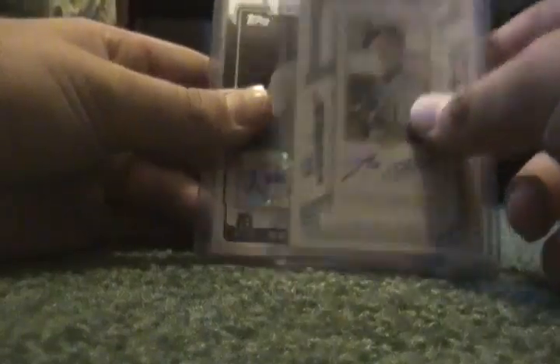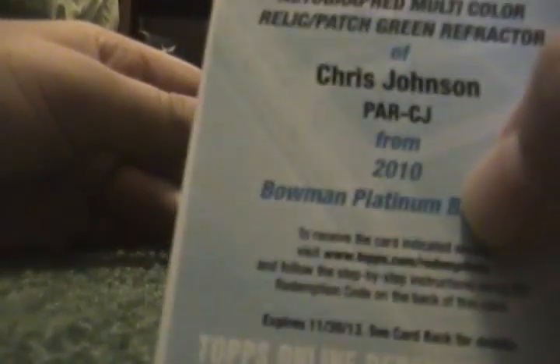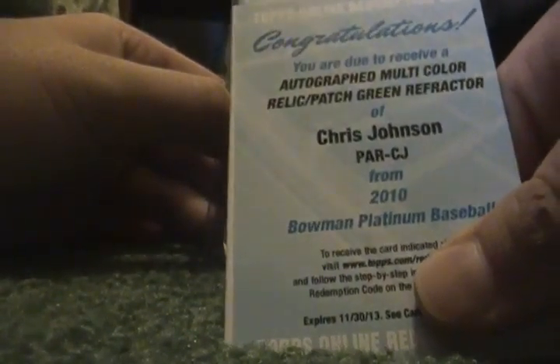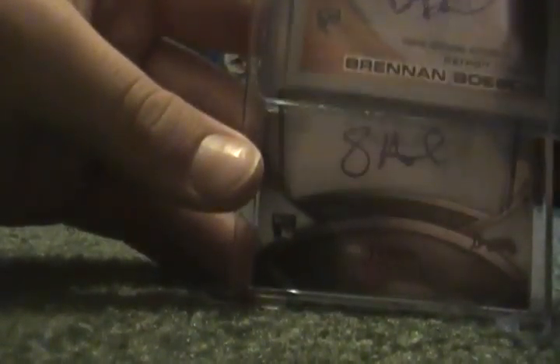Here's some autos: Max Scherzer auto, Nate Robertson auto. This redemption of Chris Johnson — it's coming in. It's a multicolor relic patch green refractor, numbered to 199 for Bowman Platinum 2010. Got this Austin Jackson Blue Refractor auto, numbered out of 199. This Brennan Bosch auto. And best auto probably here — Jason Heyward Bowman Sterling auto rookie.